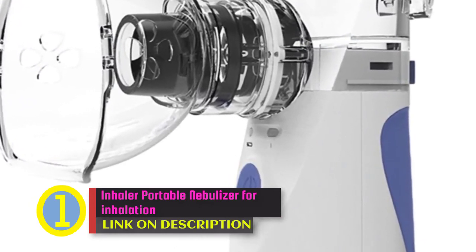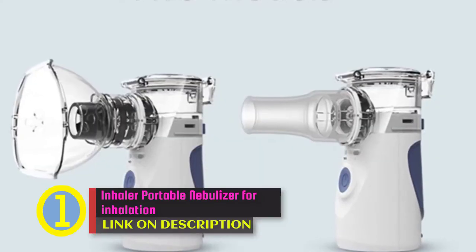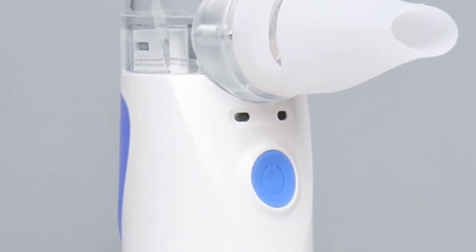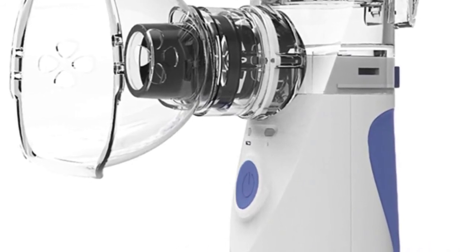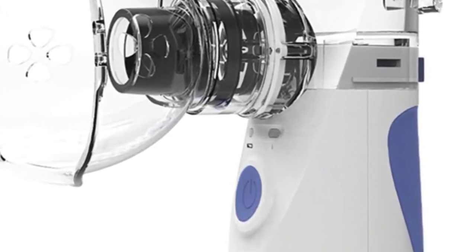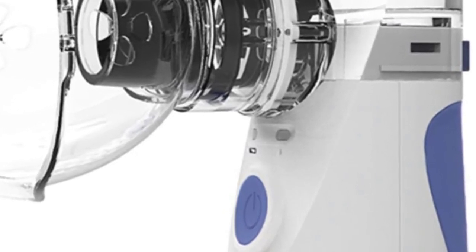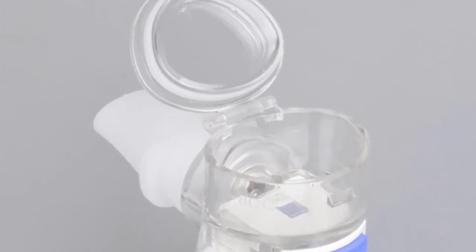Coming in first place we have the Inhaler Portable Nebulizer for inhalation, handheld ultrasonic steaming device, medical equipment, baby healthcare household. Priced at twenty-three dollars and twenty-five cents. Features: brand name Semio, origin China, model number UN100, power USB or battery (not included), capacity 0.5 to 8 meters, weight 90 grams, frequency 120, atomized particle 1 to 5 micrometers, atomization speed greater than or equal to 0.2 milliliters per minute, material ABS plus PP, size 45x45x100mm, suitable for all ages.